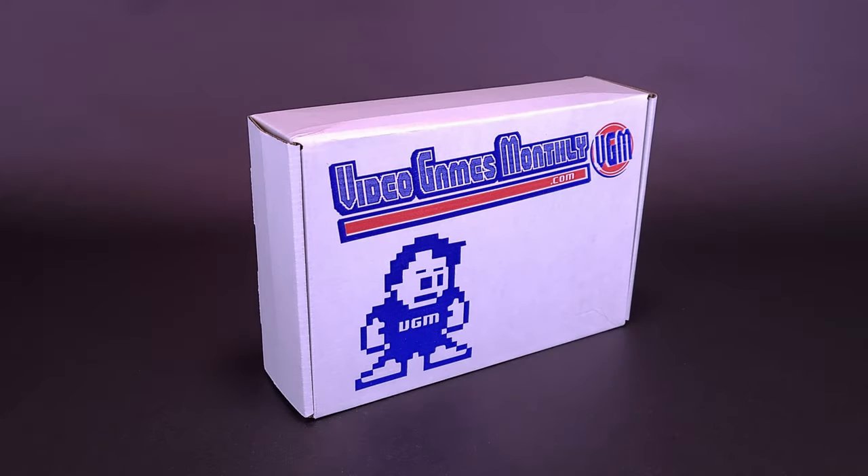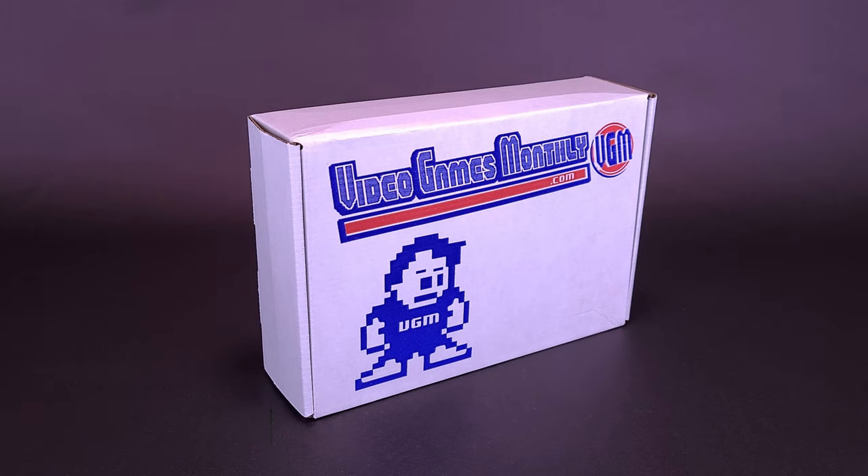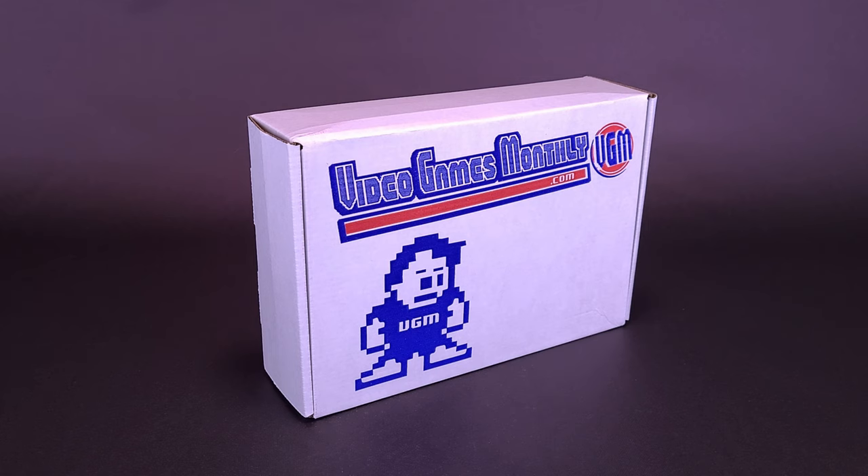It's back to school. As you are watching this video, we are well into September, and you guys are starting to go to your schools. For us old timers, we're just going to work on a daily basis. But for you younger viewers, you are now getting into new classrooms, new classmates, new faces. VideoGamesMonthly.com may not be a classroom, but it can certainly teach you all about history — more importantly, retro video game history.